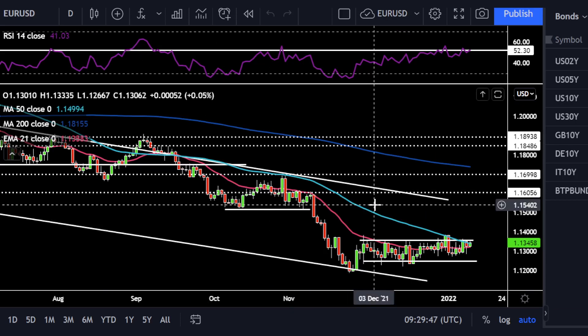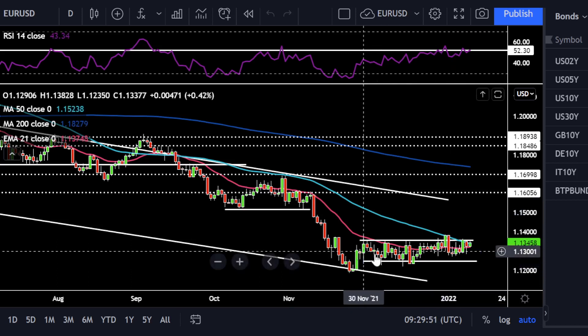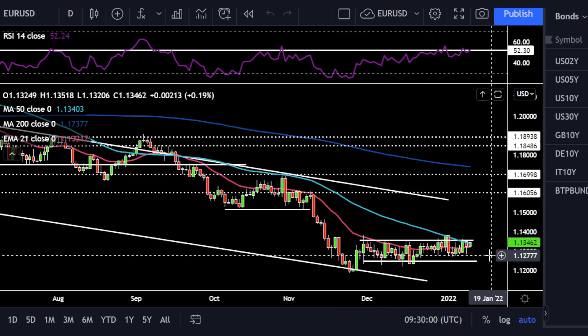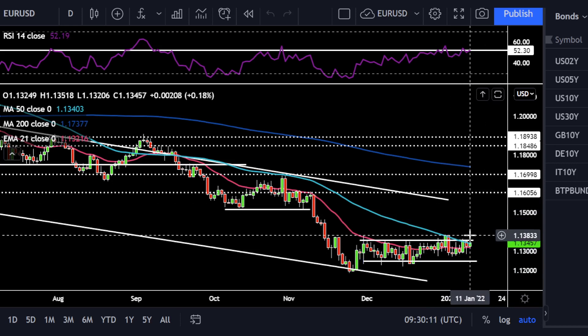Moving on to euro-US dollar — because of its large weighting in the dollar index — we see that the price action is quite similar to the previous chart. It's stuck in this range too. It looks like it's knocking on that range topside resistance, trying to break through, and it's all going to come down to what happens with that inflation print. We've got the 50-day simple moving average acting as a bit of a resistant force.